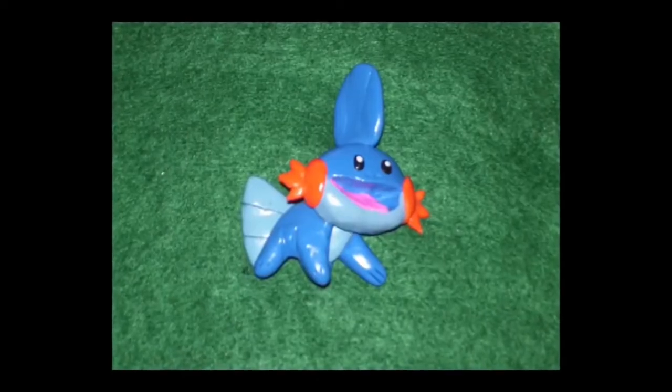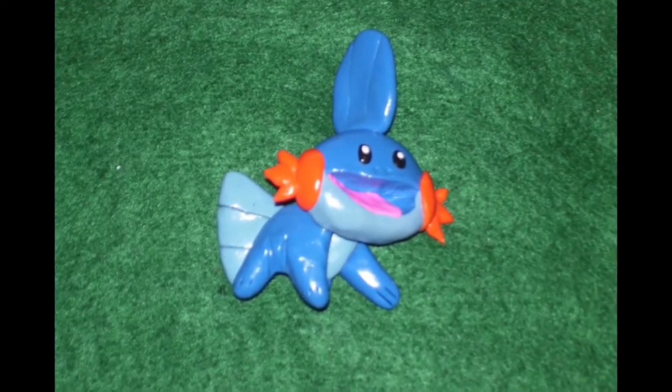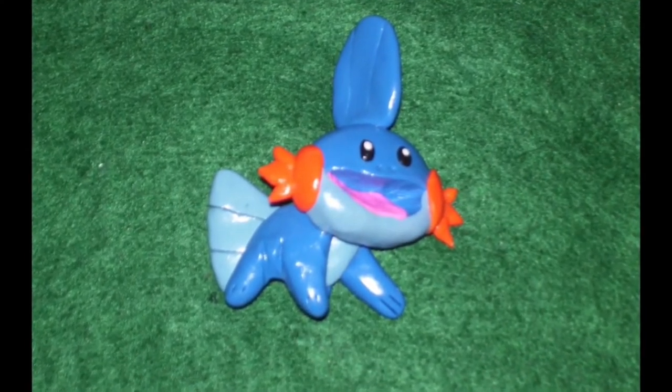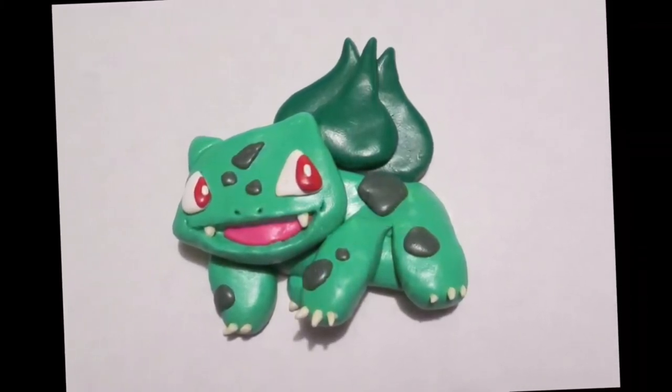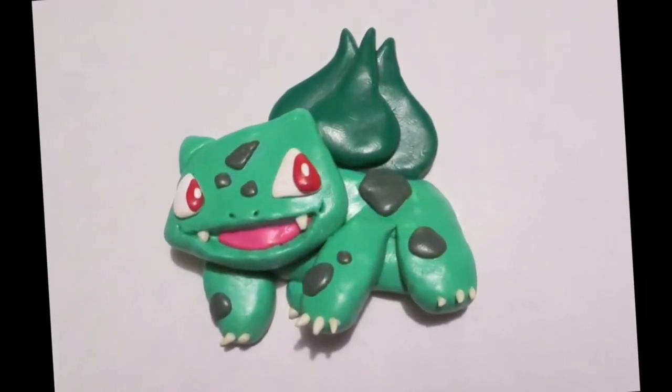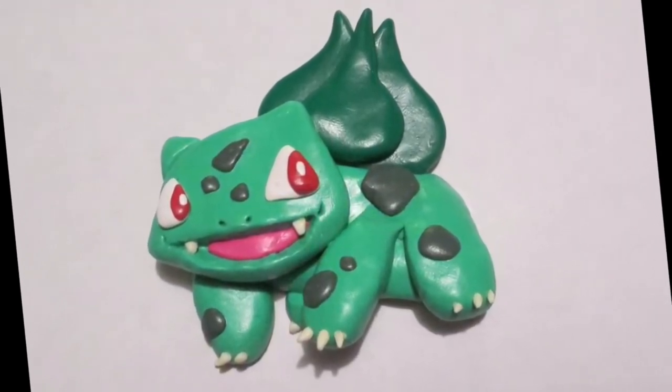The first Pokemon I made was this Mudkip magnet in August 2012. It is two and a half inches tall and two inches wide. Then I made a Bulbasaur — it was going to be for wall art — and I made this guy in December 2012. It is three inches tall and three inches wide, but I never actually used it for that.